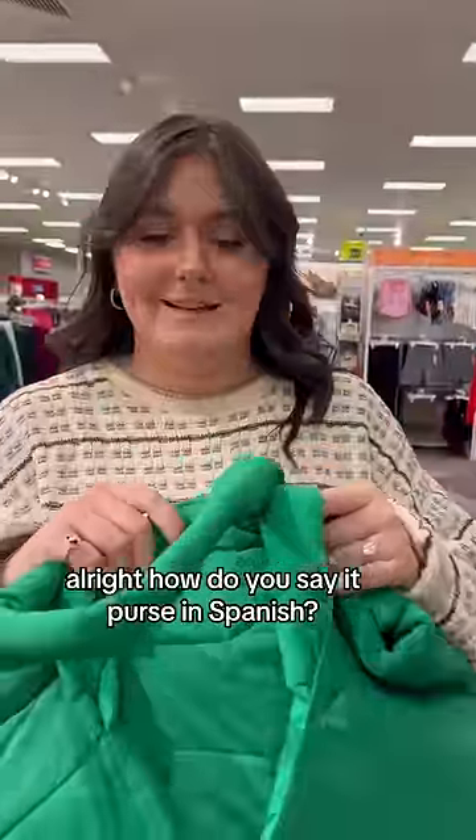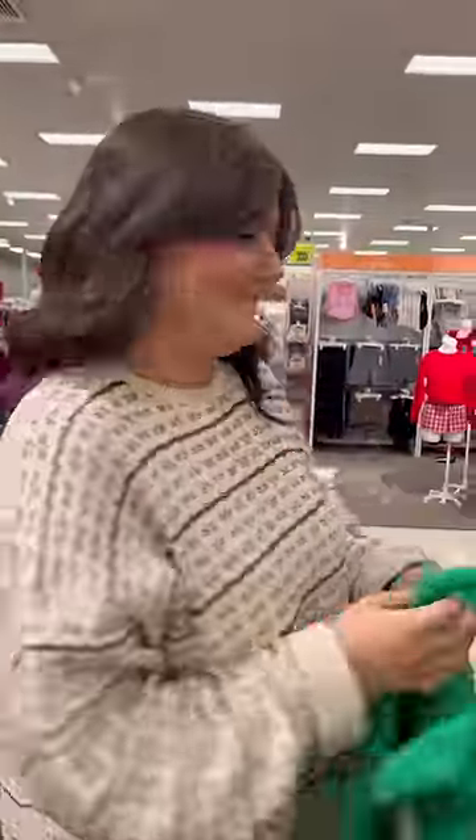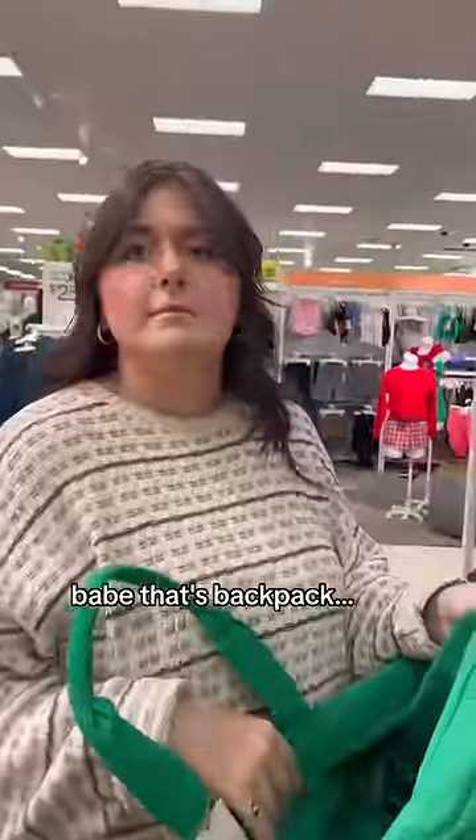This one. Alright, how do you say purse in Spanish? Mochila. Babe, that's backpack. Mochila. I'm so biased.